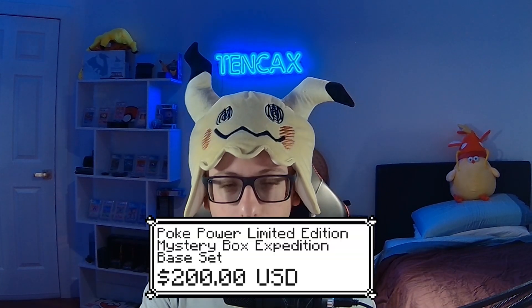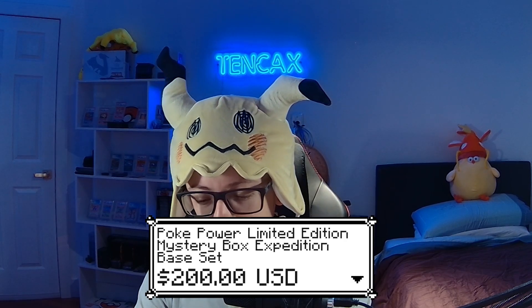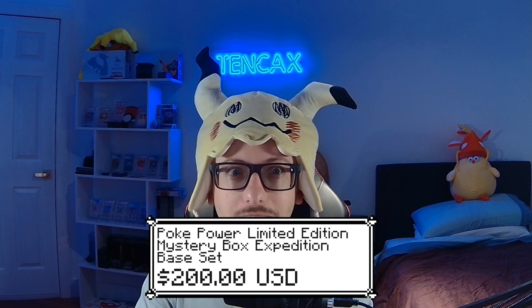What's up guys, welcome back! Today we're going to be opening the Pocket Power Bots Limited Edition Mystery Bots Expedition Base Set. I hope you guys enjoy this video — I'm very excited. We have some potentially very interesting and expensive cards we can get from this box. Also, the winner of the giveaway from last video has been announced — it's in the description, follow the instructions to claim your prize.